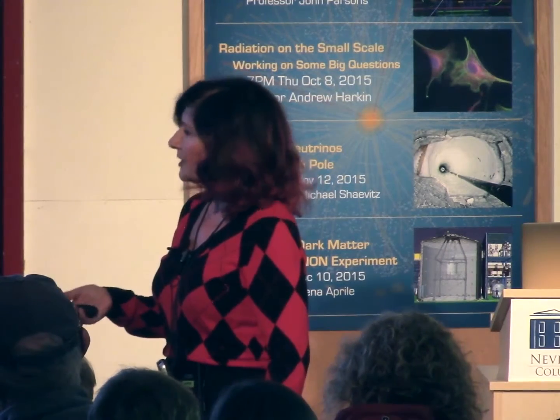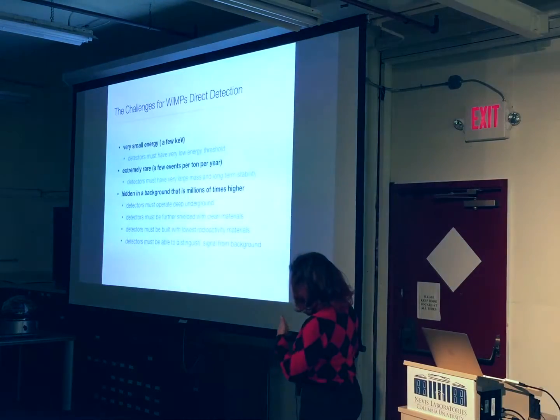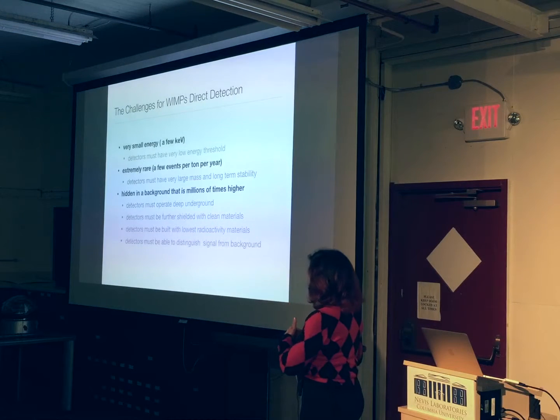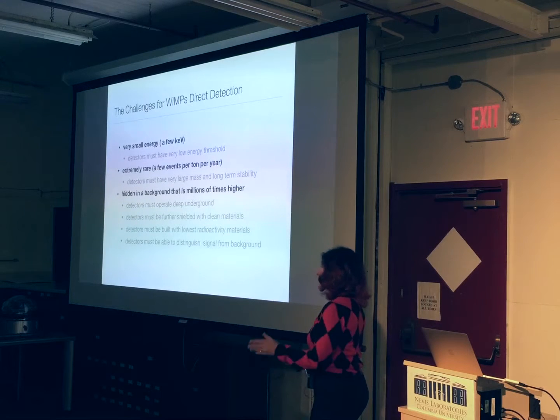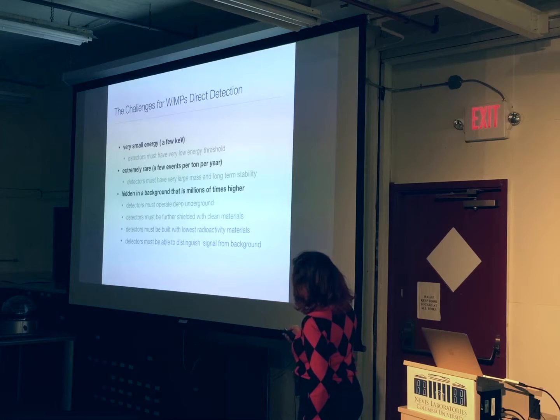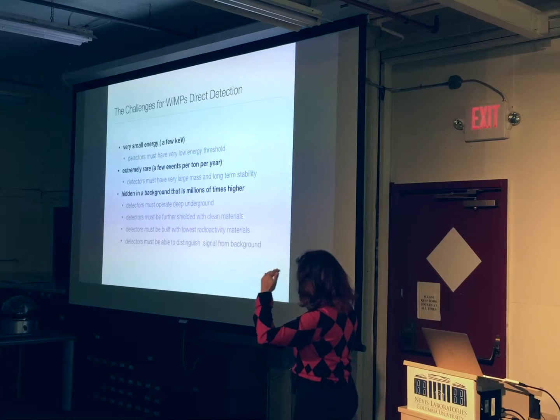But the holy grail of this business is actually the background. This signal event is very rare, and no matter what we do to build experiments with very low radioactivity — so they are not noisy — we also go underground. We go to places where the background from radiation, such as the cosmic radiation that bombards us all around, is reduced. The rate of cosmic rays goes down with depth as we go further underground, so we operate these detectors deep underground to shield our experiments from cosmic ray radiation.